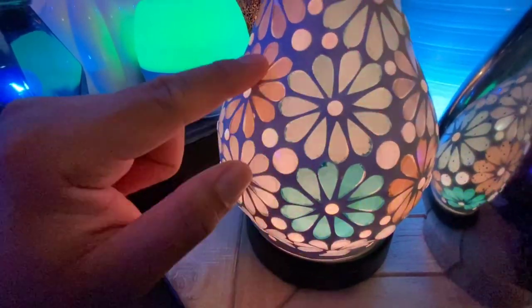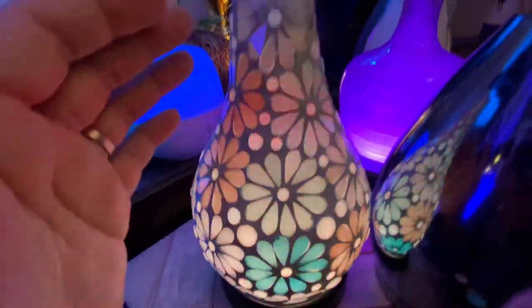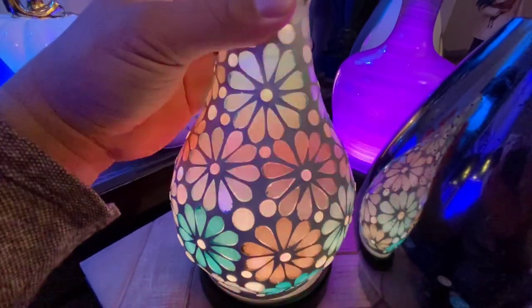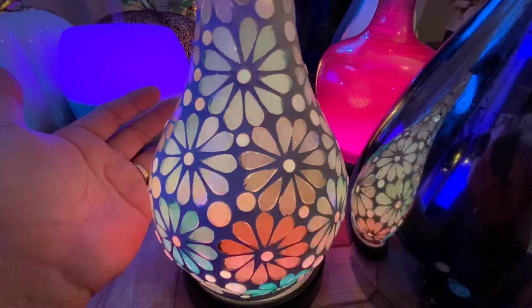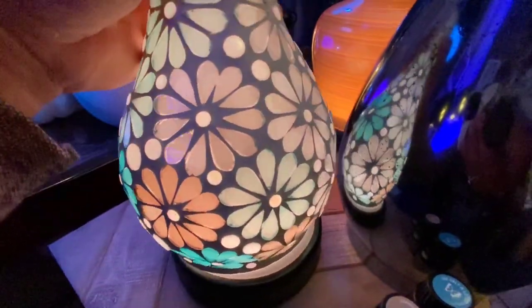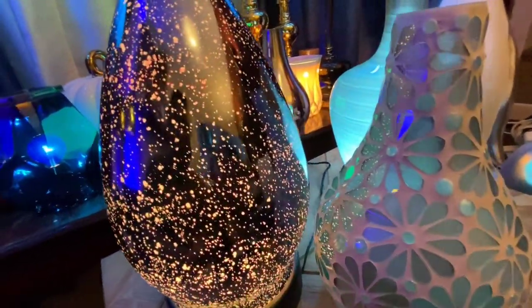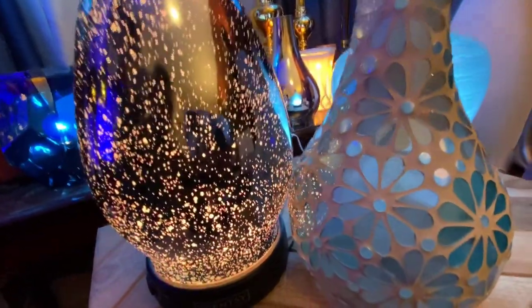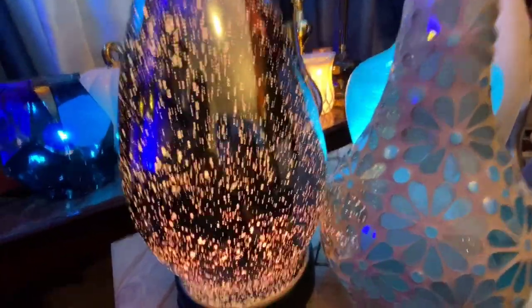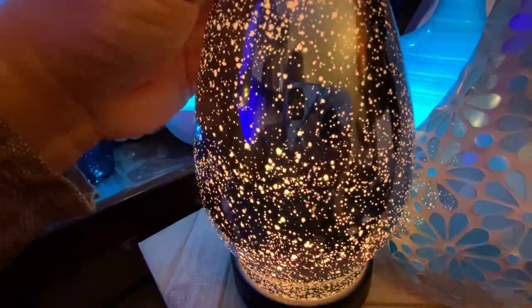I actually like it better with the warm light setting rather than the color-changing LEDs. I didn't even realize the glass was tinted in different colors. I would say this diffuser shade is appropriate for all ages — it'd be nice for a young person but also very stylish and sophisticated for an adult's home decor. Even without the lighting it's beautiful on its own.